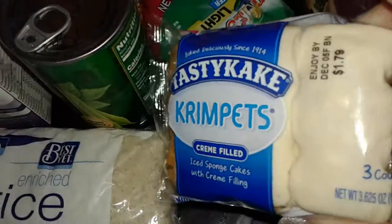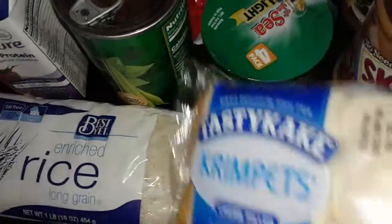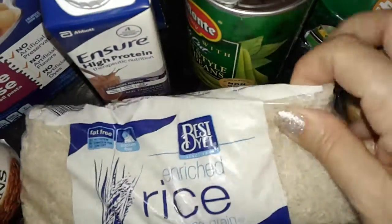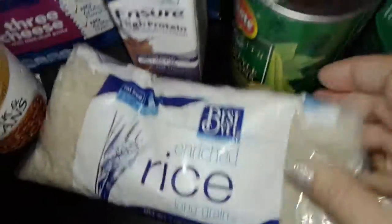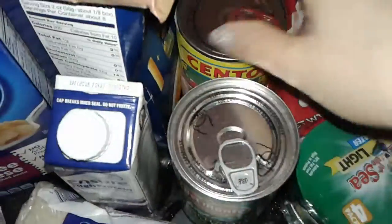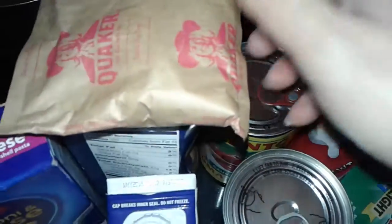Tastykake Krimpets. I did have a Slim Jim and some other little cake thing, and I gave it to my son to eat. I had the Slim Jim. I got this free bag — it's a small little bag of enriched long grain rice. Got a thing of French green beans. Some Sento Italian tomato sauce, one can of that.